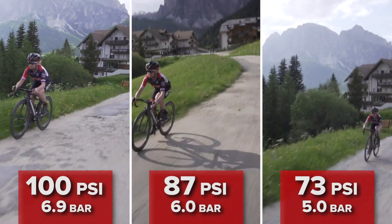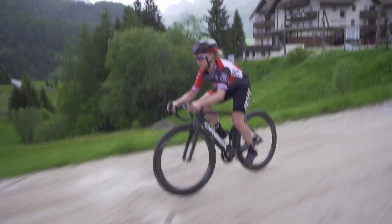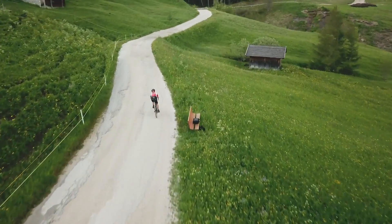I have to say that experiment was not the finest I've ever designed. Quite apart from the fact that we didn't do enough test runs at each tire pressure for the results to be reliable, I'd say that the course I chose was both too short to keep a consistent power, and the time measured too short to draw any reliable conclusions from.